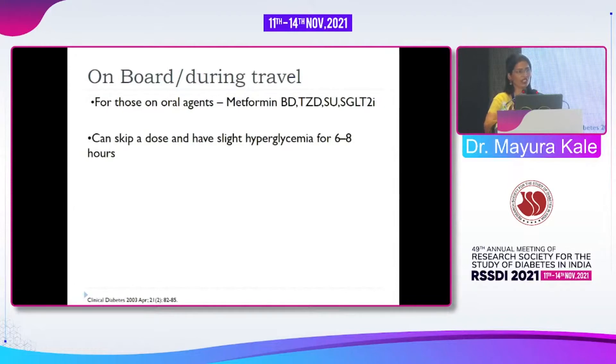Most papers suggest you can skip a dose and keep the patient slightly hyperglycemic for a few hours until they reach the destination — that may be really useful. For SGLT2 inhibitors, there are no papers, but they can generally be continued since they don't cause hypoglycemia. However, with nausea and vomiting, SGLT2 inhibitors may cause euglycemic ketosis — be careful. For borderline patients with IHD or cerebrovascular disease, I would just advise metformin or sitagliptin. The bottom line: you can skip a dose if unsure and let the patient be slightly hyperglycemic for a few hours.